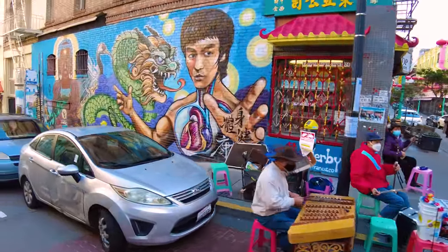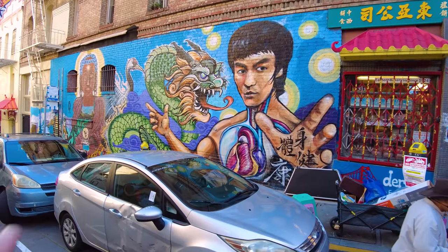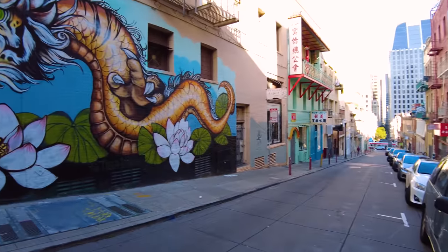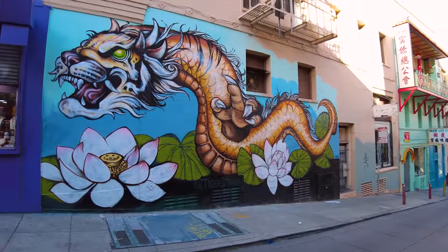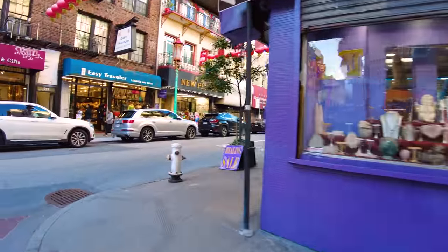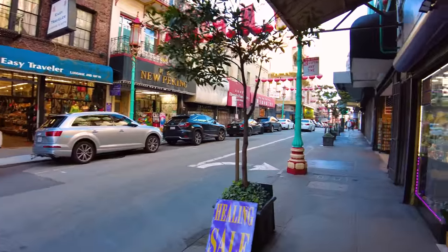Chinatown is also famous for its murals and street art. Here's a mural of Bruce Lee, and here's another one with tiger dragons. There's actually a whole mural tour you could take across Chinatown - that's not what this walk is, but I'll point them out as I see them.